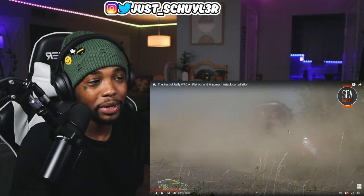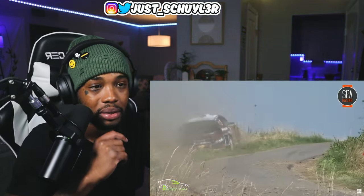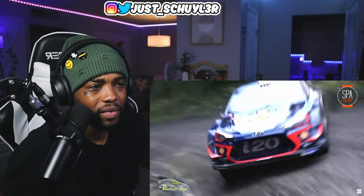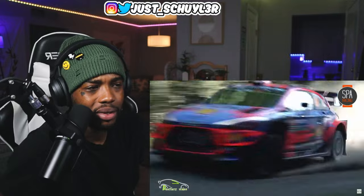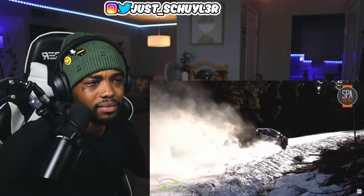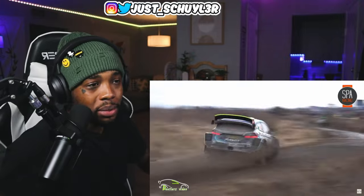These headlights look like they're Bentley-inspired headlights. Damn, how fast they're going — to be in a car going that fast. Pretty good though. That's nice control. Driving like that on snow isn't funny.